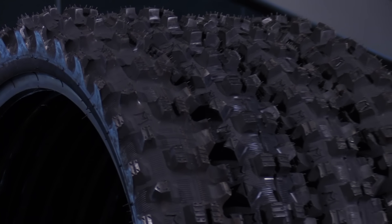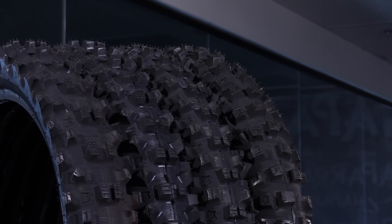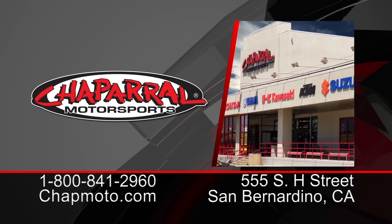So there you have it. I hope this gives you a better understanding of what these tires can do for you. Take our experiences with these, compare them to your own, get a set for yourself, and leave us a comment down below and let us know what you think. We're excited about them — I hope you are too. You can find all of the unique sizes on our website, chapmoto.com, and if you have any questions, don't hesitate to ask. Thanks for hanging out today. I'm Matt — we'll see you next time.